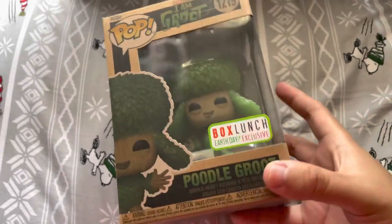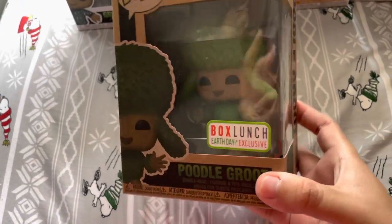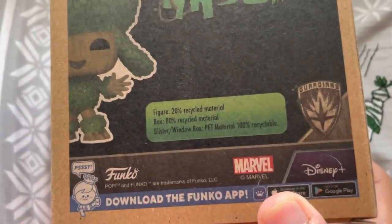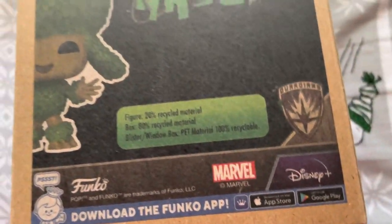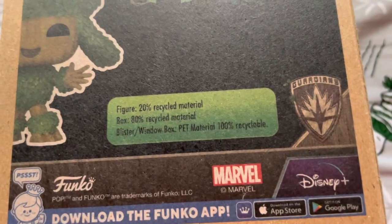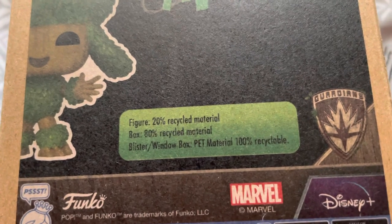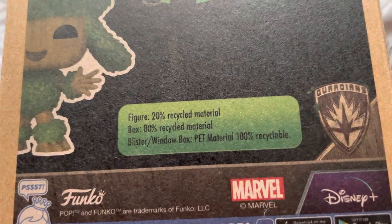This is where Box Lunch and Walmart do their special Funko Pops for Earth Day. I was lucky enough to get this Poodle Groot because I really like Groot. On the back of the box, it shows how they help the environment — the figure is 20% made of recycled material, and the box itself is 80% recycled material.